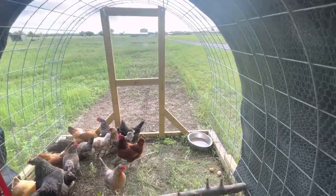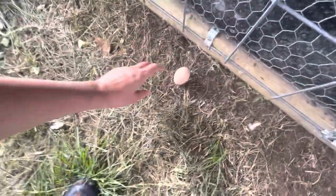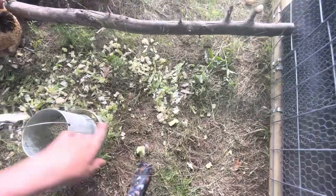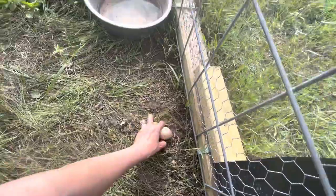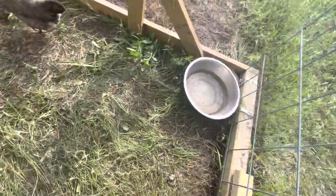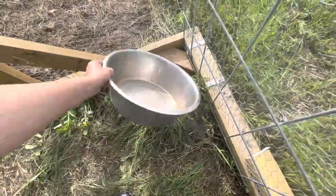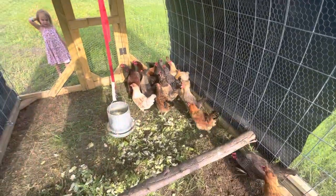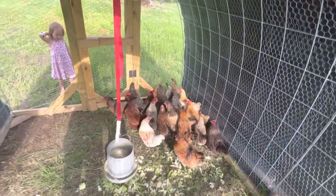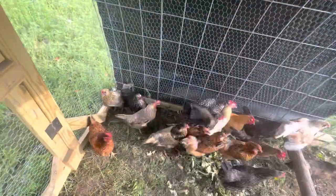We do move this tractor every day, except when my husband's not home — which he's not today — but we've been moving them so they get fresh grass. You can see they've already walked on this grass a lot. We have 18 chickens in here currently — one was injured so she's over there with the younger chickens.